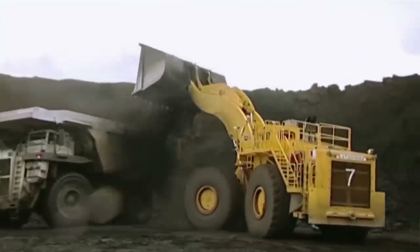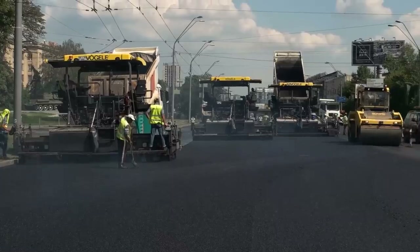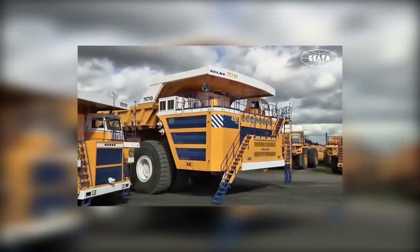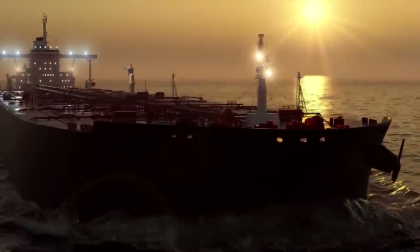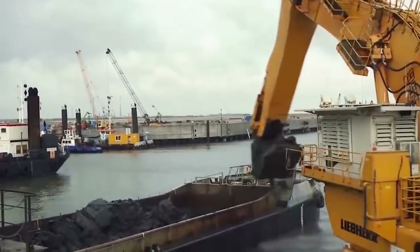Mankind is pretty good at creating mammoth machines to do our bidding and to make our lives easier. Things you might see in everyday life can be supersized to be even more efficient. They're enormous machines that take the skies, seas and more to undertake various tasks for a multitude of reasons. We're rounding up some of the biggest and best for you to marvel at.